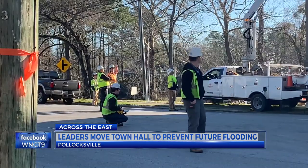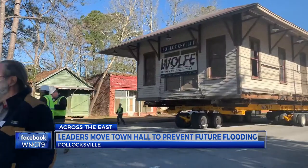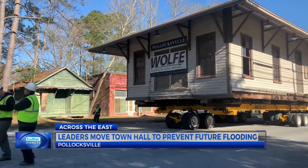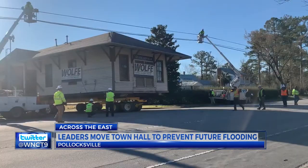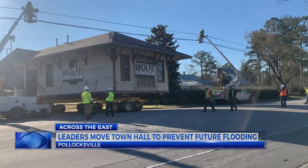We're elated. Pollocksville Mayor Jay Bender is witnessing a historic move in his own town. The town hall has a new place to call home, as crews carry the building about 4,000 feet from its previous location.